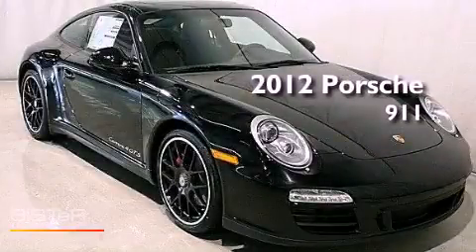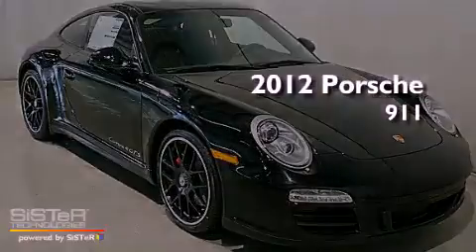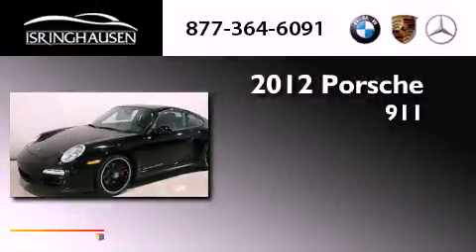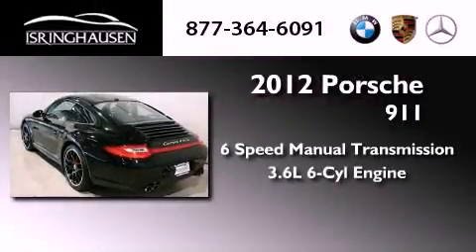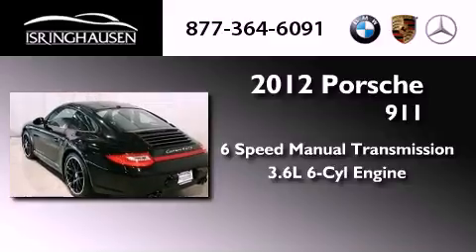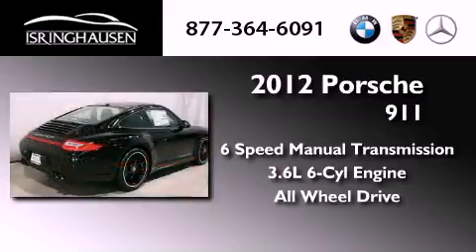This is a brand new 2012 Porsche 911. This car has a manual transmission, a 3.6-liter six-cylinder boxer engine, and the added safety and control of all-wheel drive.